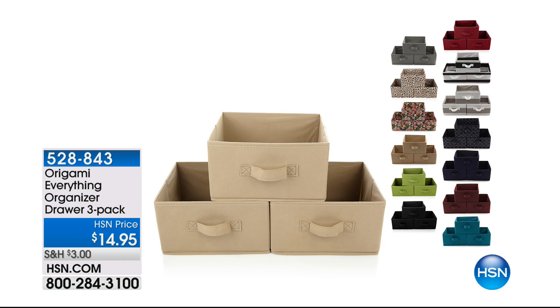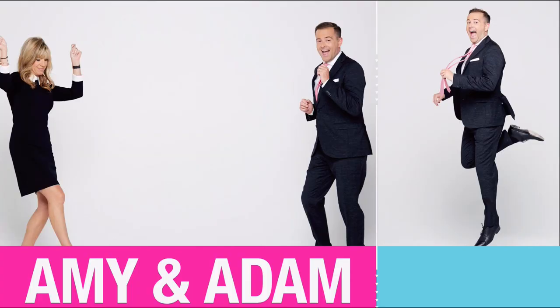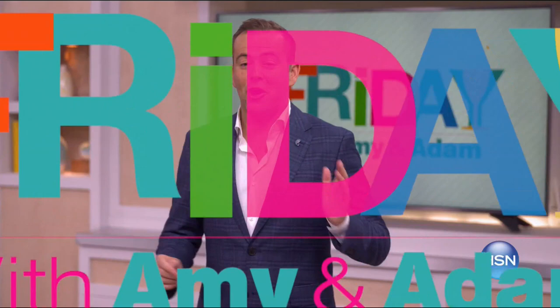We've got First Friday coming up in a couple of days, and we'll be back with more great stuff as we celebrate clearance at HSN. Join Adam Freeman and Amy Morrison for First Friday — your first look at the best of the month ahead, featuring today's specials from Lancôme and Corres, plus Andrew Lessman gives the scoop on the launch of his monthly special for September. Tune in Friday at 7.